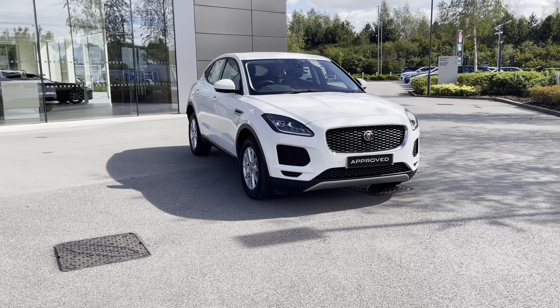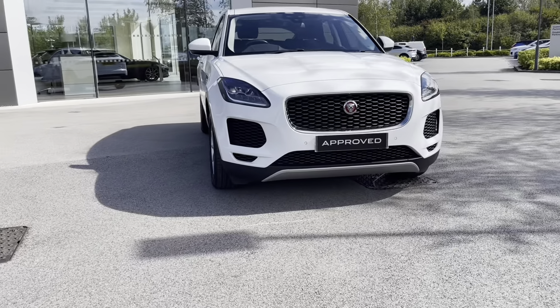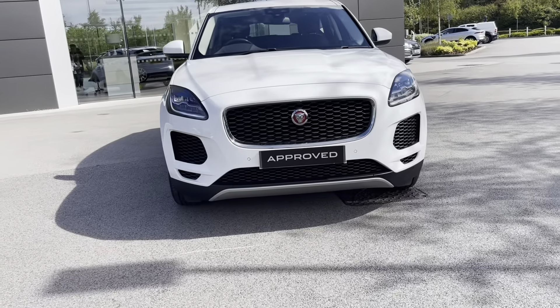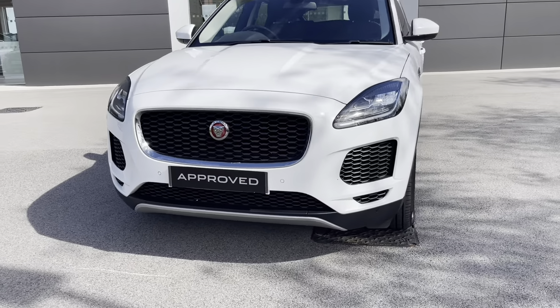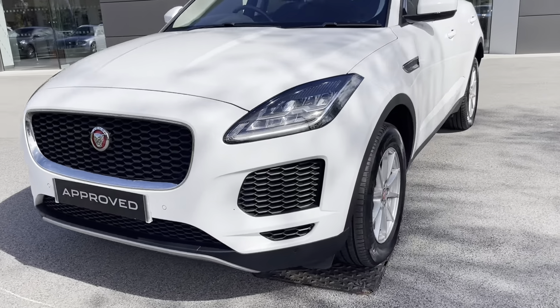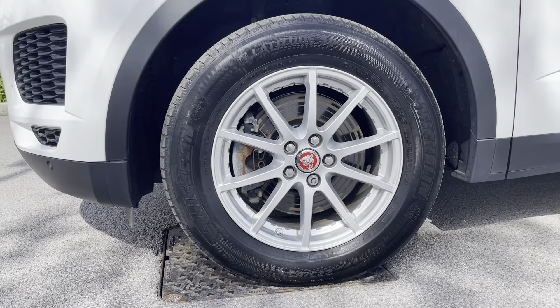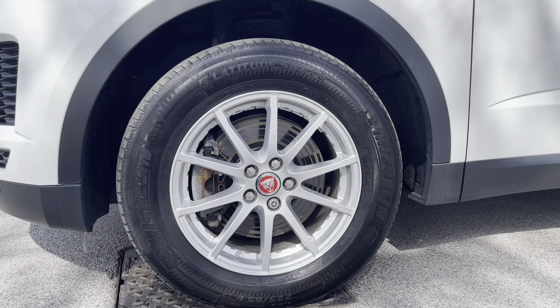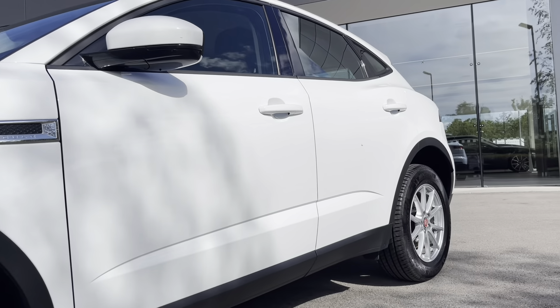To start off with, this car has LED headlights, which are brilliant for illuminating the road ahead of you, especially in those dark conditions. They also make you more visible to other road users, just for that extra safety feature. You also have 17-inch alloy wheels in a 10-spoke design, contrasting very nicely against the Fuji White colouring of this car.